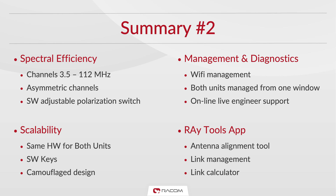Our mobile Ray Tools app simplifies hardware installation and configuration, as well as management of the link. Our engineers are always ready to lend a hand in case there is a particular situation that requires it.